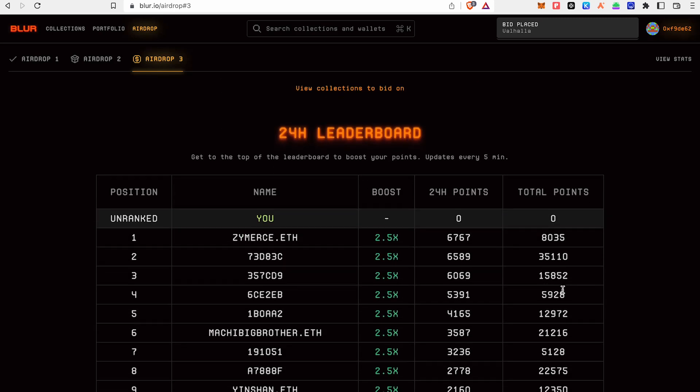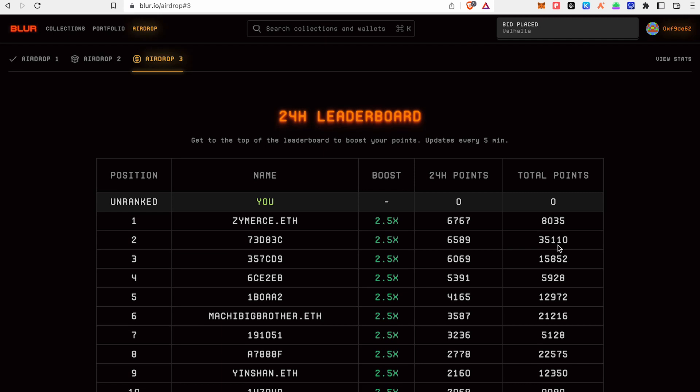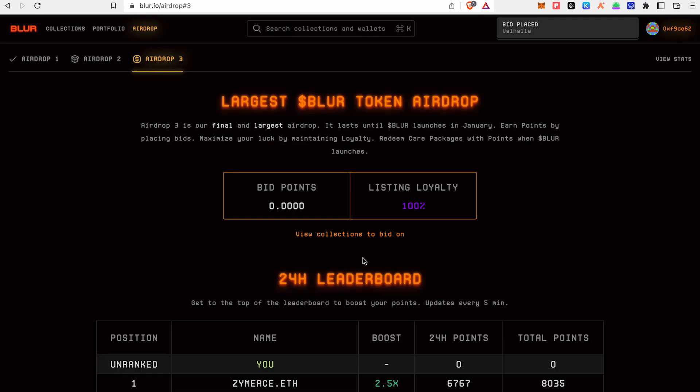Now you have to add total points. You will add total points. If you want to add 31 points in this range, you will have 24 hours. You will add total points. Now we have the maximum points of bid points.